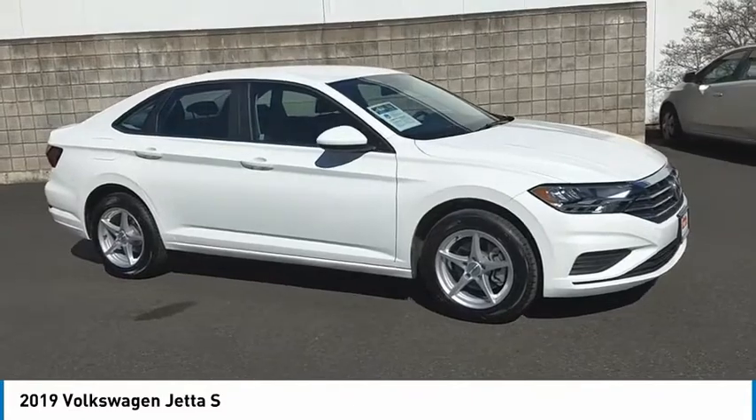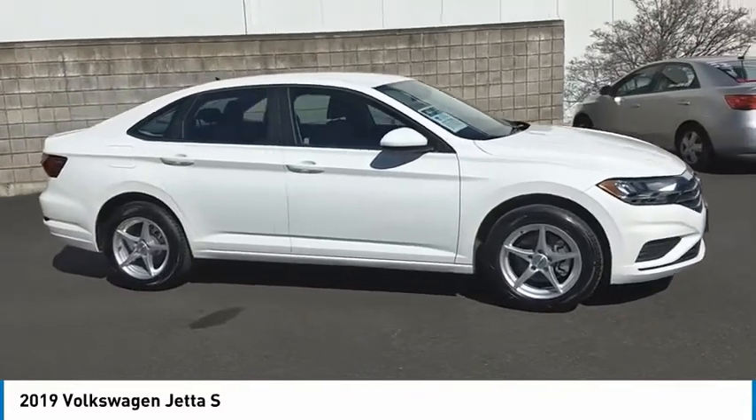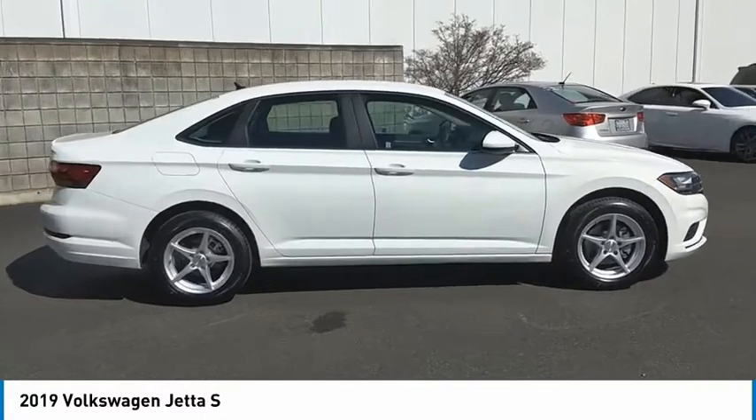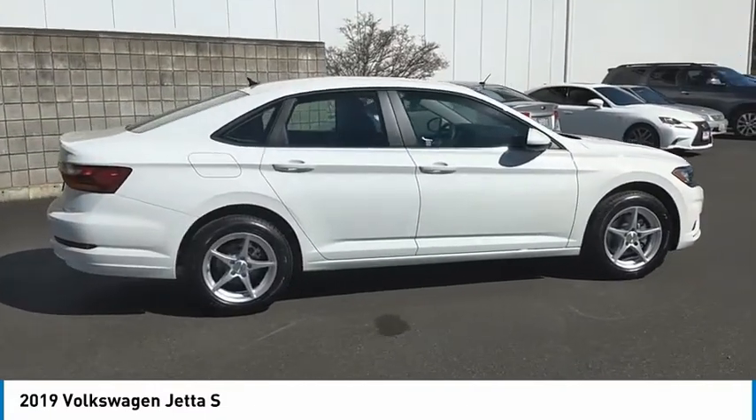Come test drive the 2019 Jetta. The Jetta is a premium car that is family-friendly with a great price. Agile and confident handling. Volkswagen Jetta.